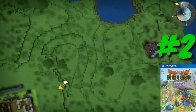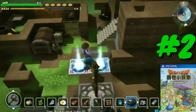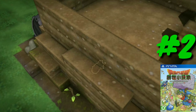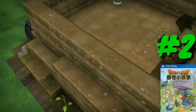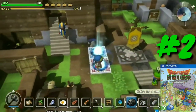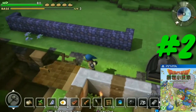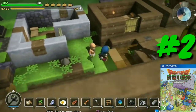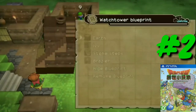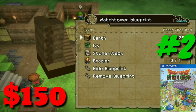At number two we have Dragon Quest Builders, another import with a Korean or Japanese release and a version with English subtitles. I've never played this game — it kind of looks like a Minecraft-type thing. According to Wikipedia, Dragon Quest Builders is a sandbox action role-playing game developed and published by Square Enix for PlayStation 4, PlayStation 3, PlayStation Vita, and published by Nintendo for the Nintendo Switch. I like Dragon Quest stuff but this doesn't look like it's for me. This game costs $150, making it the second most expensive PlayStation Vita game of 2019.